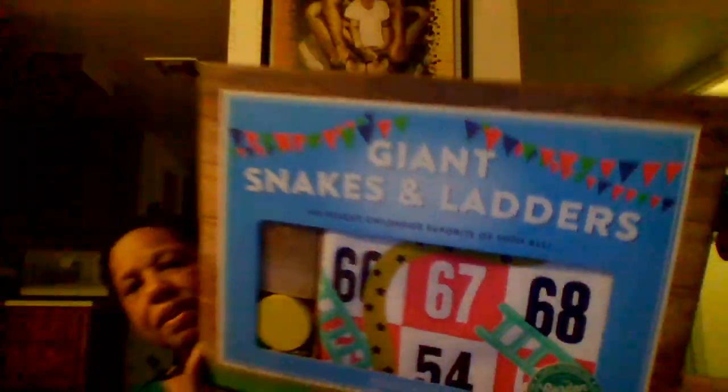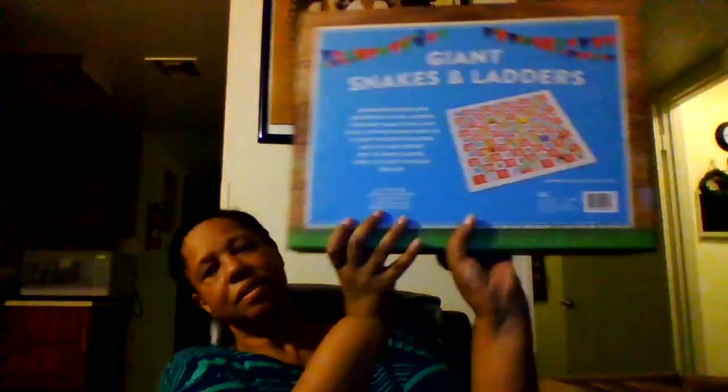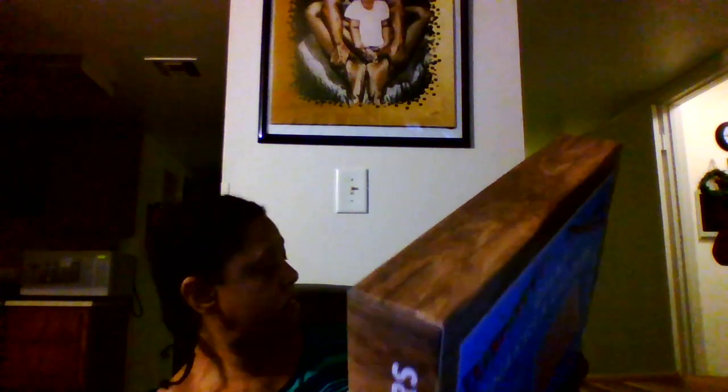This is Giants, Snakes, and Ladders. Can you see that? Original Family Fun, the Garden Games. There's four of these.